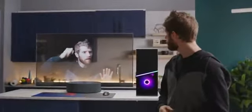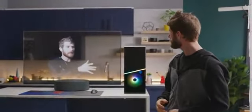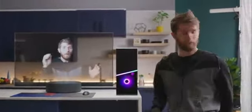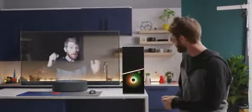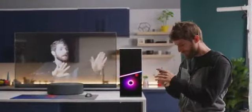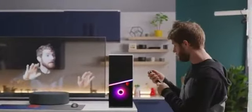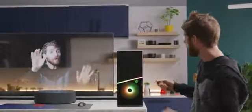Speaking of bugs, our sponsor for this — whoa! Hey, wait a minute! Who is that guy? That's not supposed to happen. Oh my god, no! They stuck me in here! Hey, I'm stuck in here! That's not the real Linus! Hold on, I got it — no, don't turn it off! There we go, sorry about that. Just a weird thing. Bad firmware.